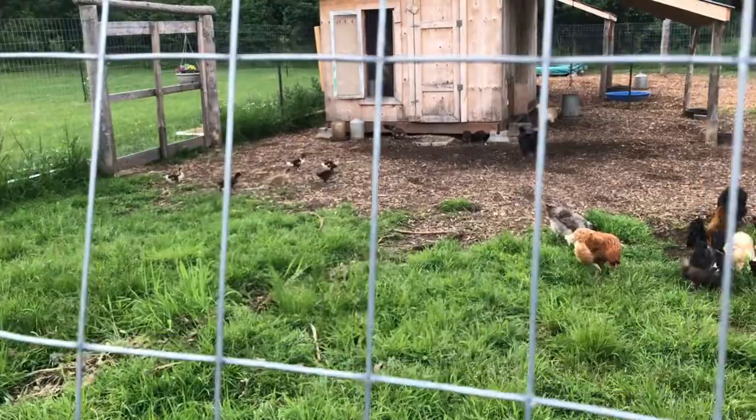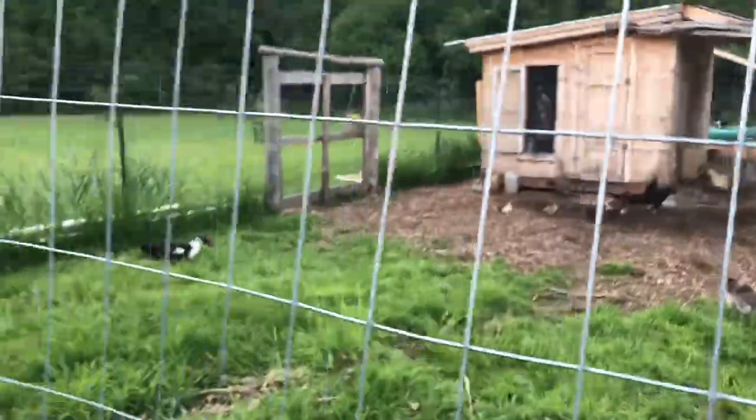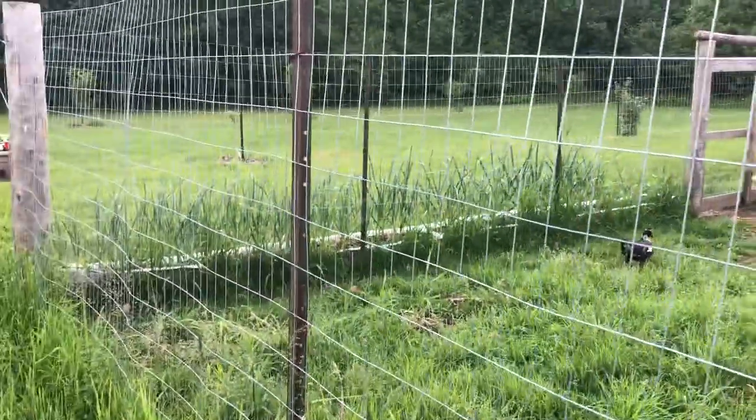Do you guys see the baby ducklings? We'll pop into that chicken coop because I have something to show you.